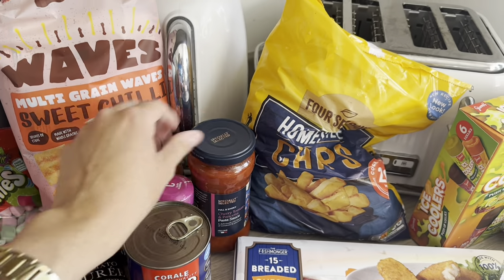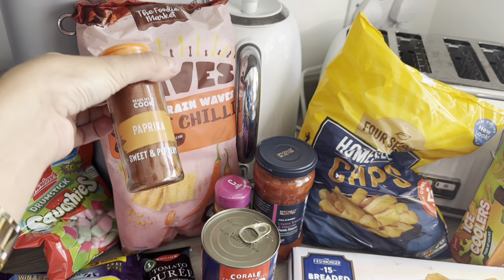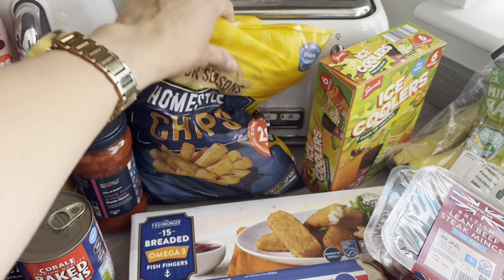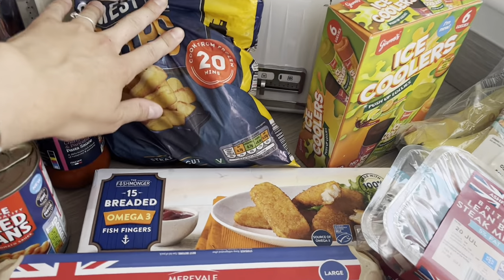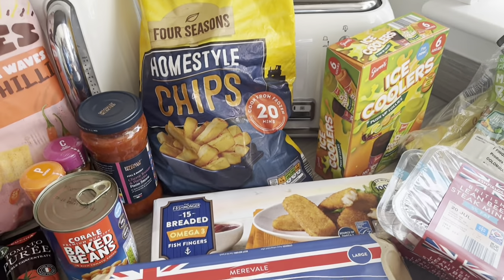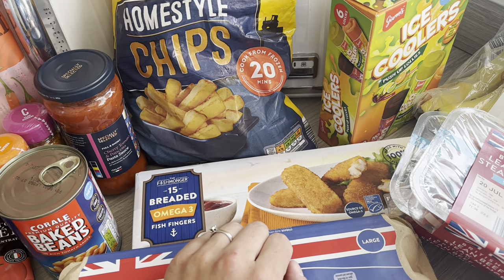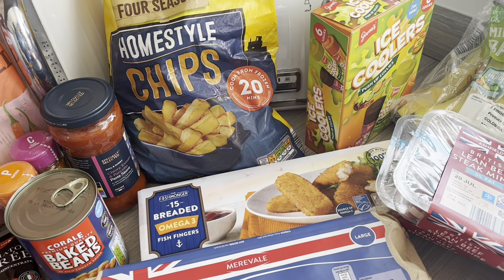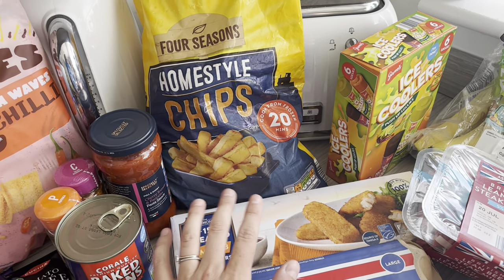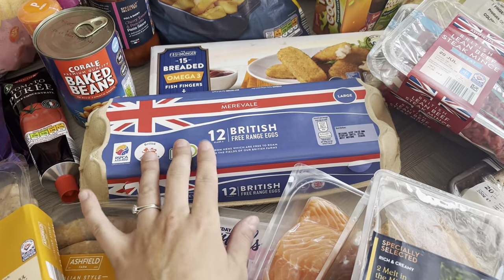We'd just run out of cajun seasoning and paprika so I've picked up some more of those. For the freezer, I always have fish fingers and low-saturated-fat chips — just a handy quick go-to meal. Joel has fish fingers at least twice a week for dinner. I make sure I do loads of veg with it, and he'll have them with alphabet potato letters or some chips and vegetables.